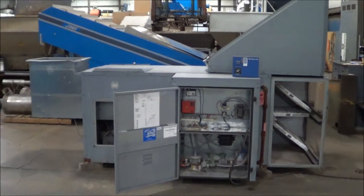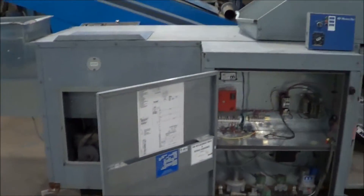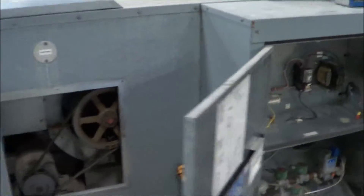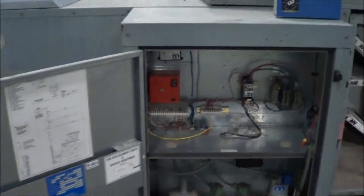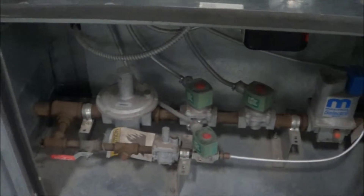Hello, today you're looking at a Weatherite Air Makeup Unit brought to you by Lanco. This is a Horizontal Direct Fire Unit, just been gone through, tested, to make sure all the electrical components are properly functioning. You see the FireEye here, all the wiring, the gas train.